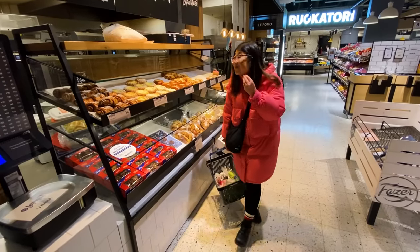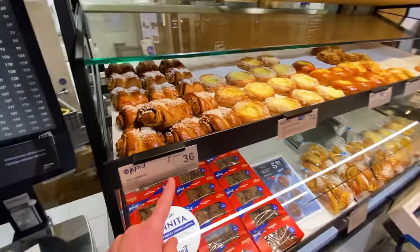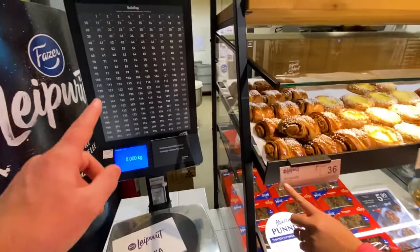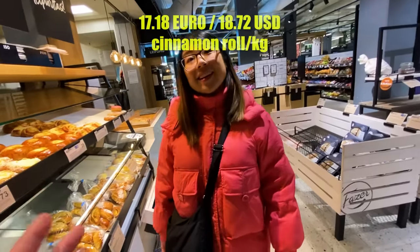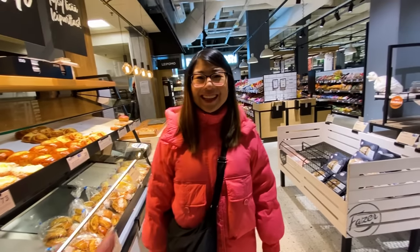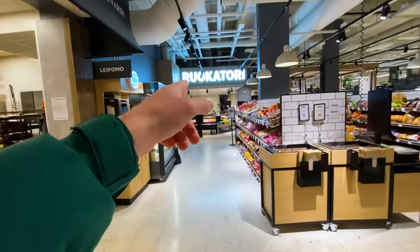Not only rye bread, but cinnamon rolls are also very common and popular here in Finland — something I didn't know before coming. The price tag just says 36, so I think the idea is you weigh it and press 36. They have the per-kilo price: 17 euros a kilo, which seems like a lot, but one cinnamon roll might only be five or six of them. Rye bread and cinnamon rolls — and of course, salmon, which is right ahead of us.